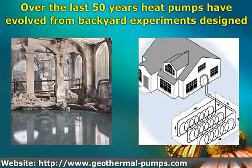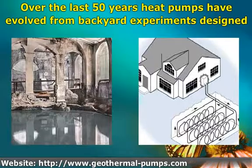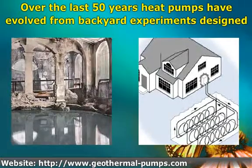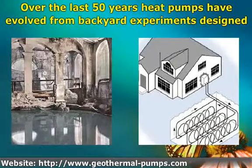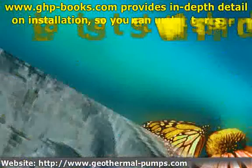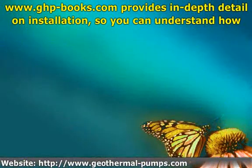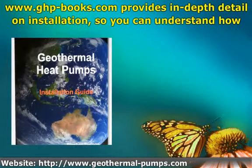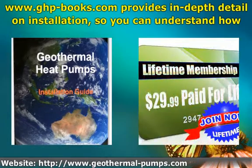They can deliver between two and a half to four and a half units of heat for every unit of energy consumed, meaning they are generally 1.4 times more energy efficient than a gas-fired boiler. Apart from being cost-effective, geothermal heat pumps deliver gentle heat to your home without producing any soot or other toxic exhaust.